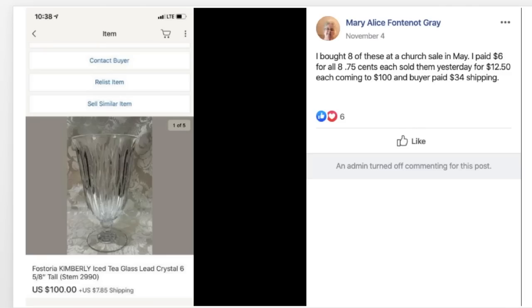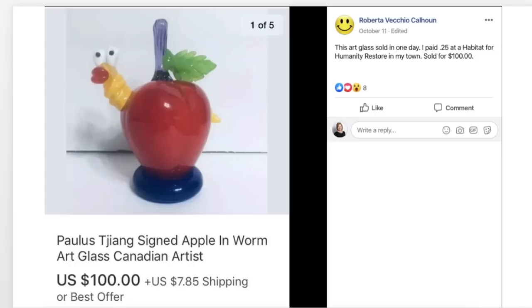Mary Alice bought eight Fostoria iced tea glasses at a church sale in May for $6 total — 75 cents each — sold them for $12.50 each, coming to $100, and the buyer paid $34 shipping. If you're into glassware, Fostoria is always a great one to look for. Roberta found a piece of art glass — an apple with a worm — at Habitat for Humanity Restore for 25 cents and it sold for $100 in one day.